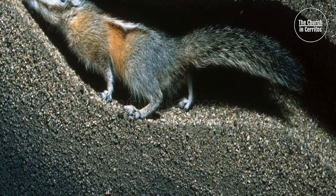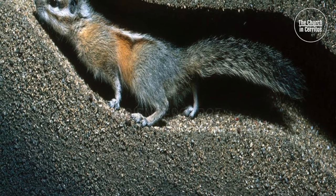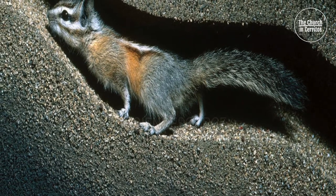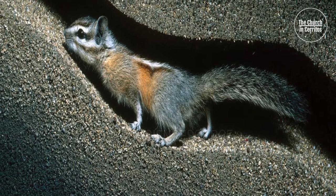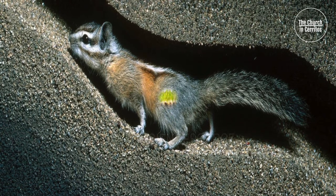A chipmunk digs its home underground with tunnels in the dirt from room to room. Though the chipmunk runs quickly through the tunnels, it doesn't get dirty. The chipmunk makes the tunnels wide enough so that the hair on its body stays clean as it runs through. The bigger the chipmunk grows, the bigger it makes the tunnels to keep clean and orderly.